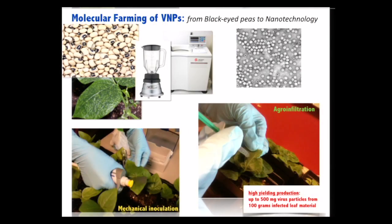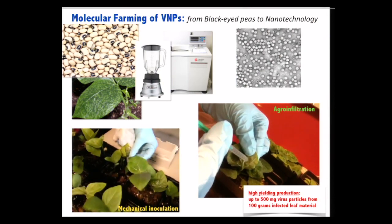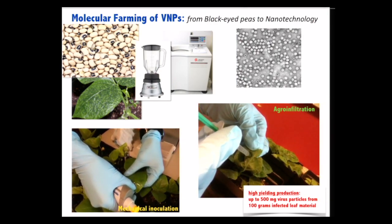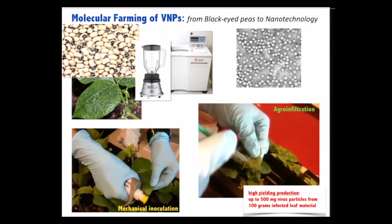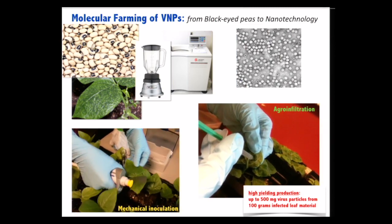From molecular farming to molecular medicine: this slide shows how we produce plant viruses in the lab. We grow different types of plants — cowpeas, tobacco plants, and lettuce — and use two basic methods to infect the plants. On the left is shown a mechanical inoculation where we take purified virus particles and gently rub them onto the leaves. As soon as the virus enters the first plant cell, it starts its replication process and spreads out systemically throughout the plant, producing very typical mosaic symptoms visible two weeks after infection.